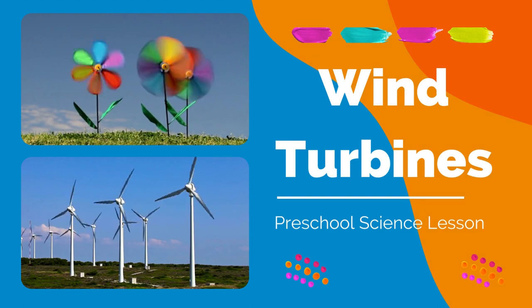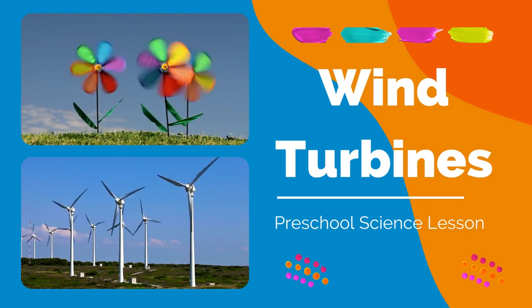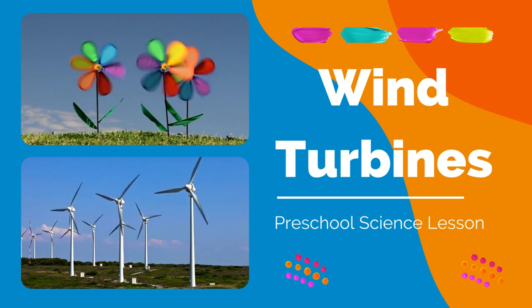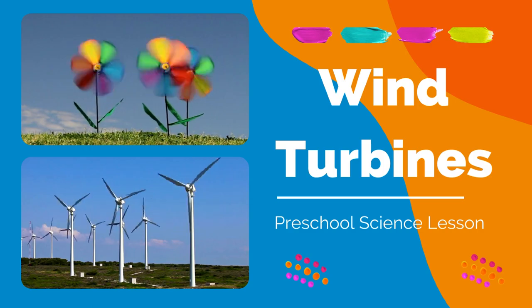In this video, we will be talking about wind turbines. Wind turbines need the wind so it can generate energy that can be transformed into electricity. We can use wind turbines as an alternative source of electricity.